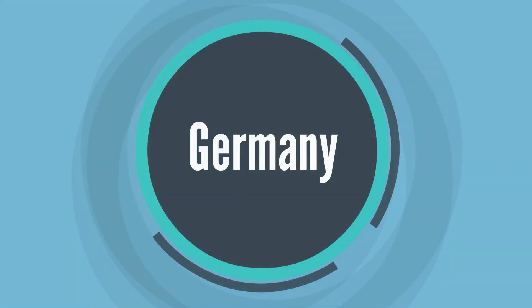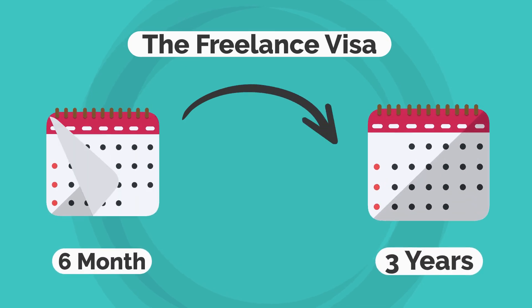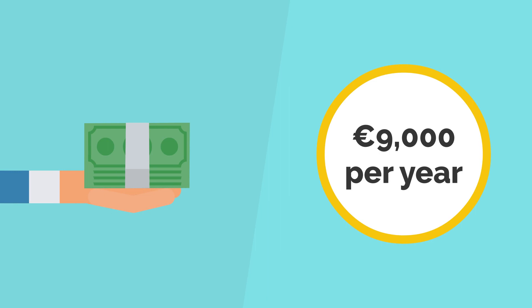3. Germany. The freelance visa is valid from six months to up to three years. You must demonstrate that you have an income of at least 9,000 euros per year.